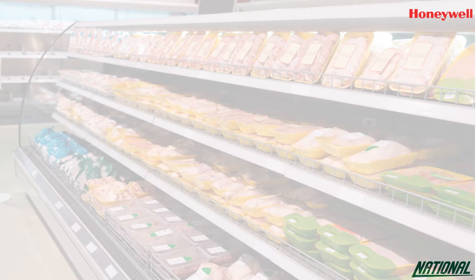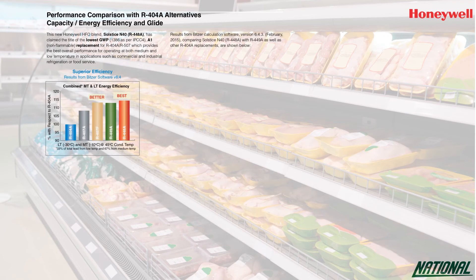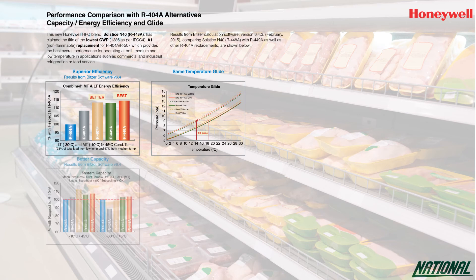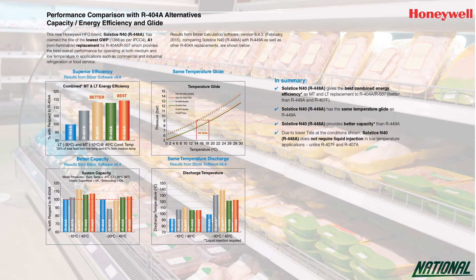Honeywell have stated that R448A is the lowest GWP non-flammable alternative to R404A with the best overall performance in both medium to low temperature applications when compared with other alternatives. Honeywell also state that whilst having the same temperature glide as R449A, R448A has shown better capacity when tested using simulation software. Tests have also shown that due to its lower discharge temperature, R448A does not require liquid injection in low temperature applications when compared to other alternatives like 407A and 407F.